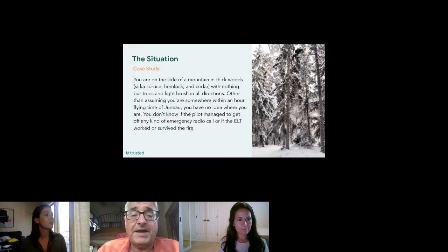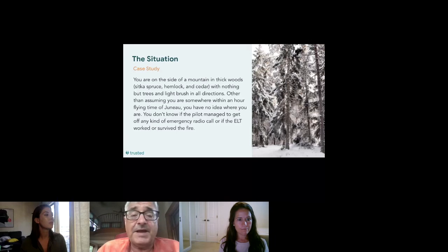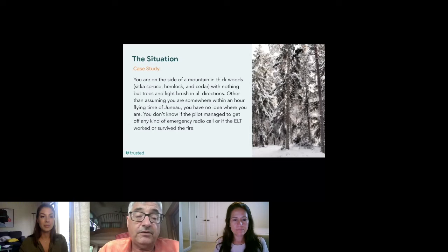You've crashed on the side of a mountain in typical southeast Alaska temperate rainforest — nothing but trees and light brush. You don't know exactly where you are other than that you were flying for about an hour out of Juneau, Alaska. You're not sure if the pilot got off any distress signal or if the Emergency Locator Transmitter (ELT) worked or survived the fire.